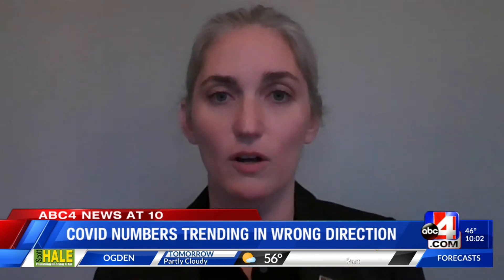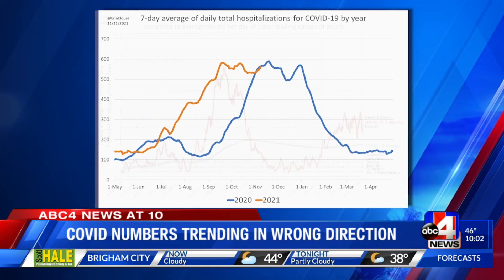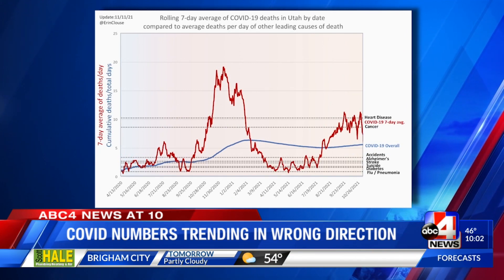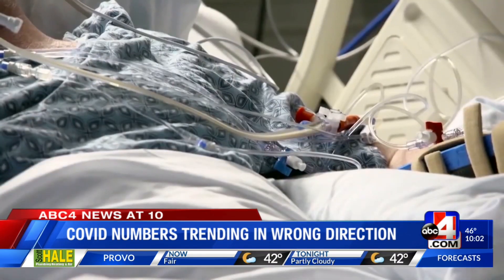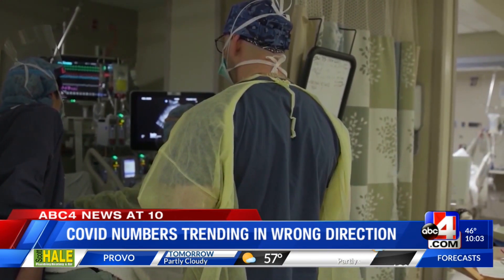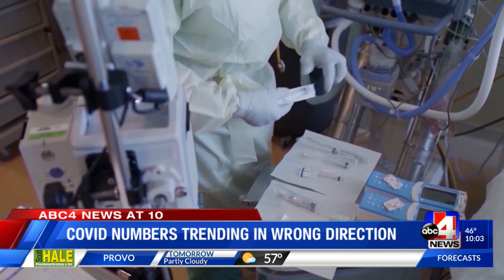Better measurements are hospitalizations, and we're seeing the same hospitalizations that we saw in the peak of last year. Klaus says the numbers of deaths caused by COVID-19 are also another good indicator. Although we're currently seeing fewer deaths than at the peak of last year, the rates are parallel to the number of people killed by cancer and heart disease every day. COVID is not gone — COVID is still killing our friends and neighbors.